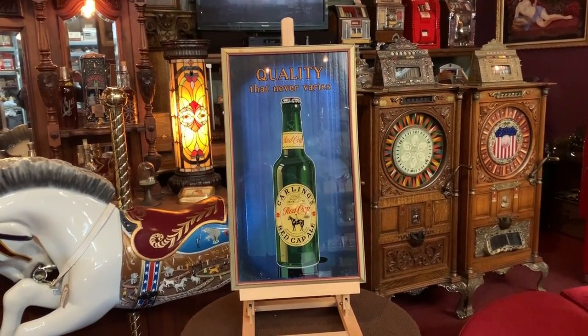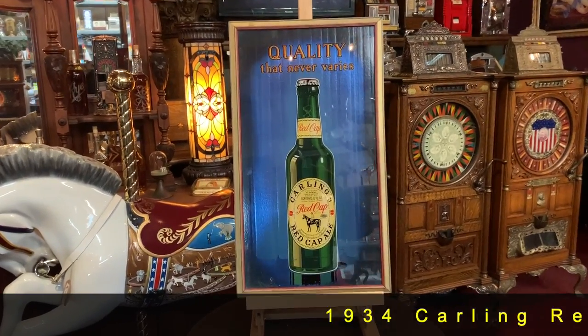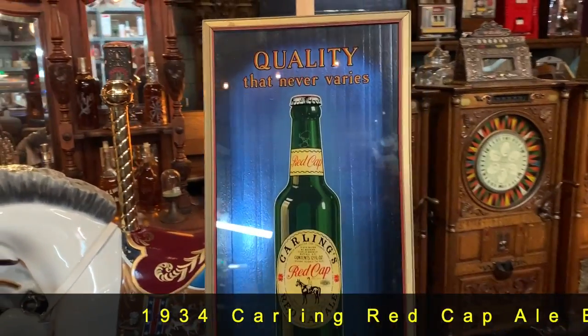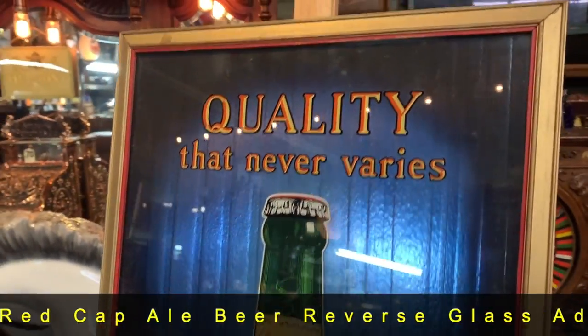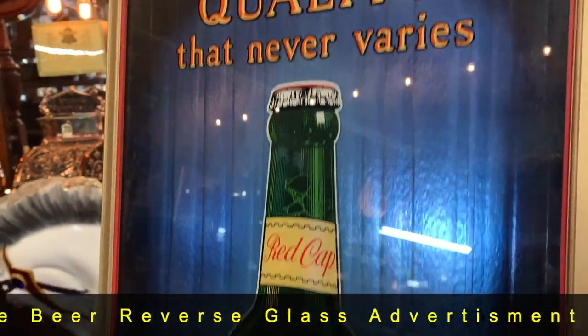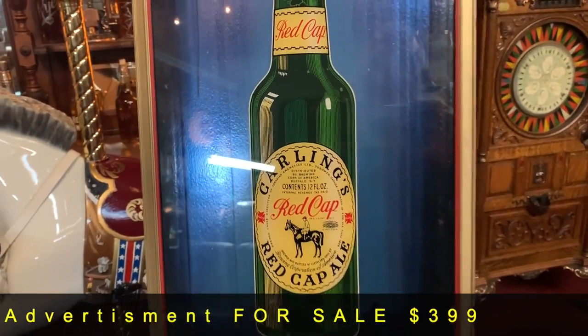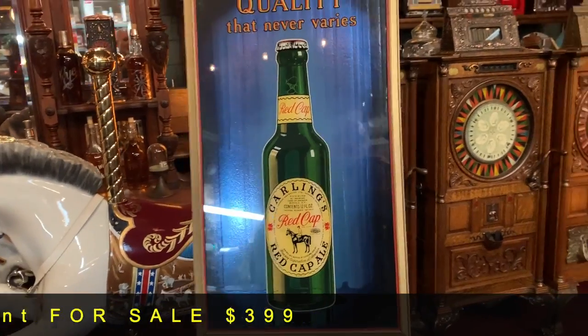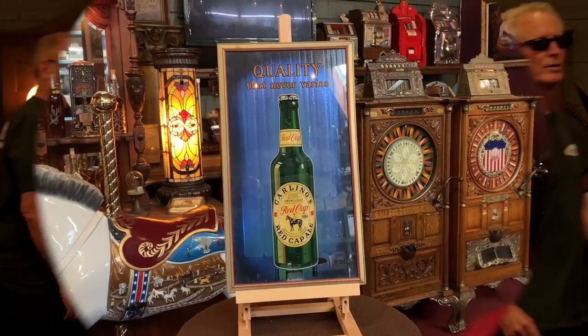Jeff Mancic at Centwork — here we have a 1934 reverse glass ad for Carleen Red Cap Ale Beer. Normally, reverse glass pieces are very, very expensive. We've really got this priced reasonably. This is a great way to jump in on expensive advertising like reverse glass. So if you're into Brewania or reverse glass, or just looking for a quality advertising piece, I believe this is for you.